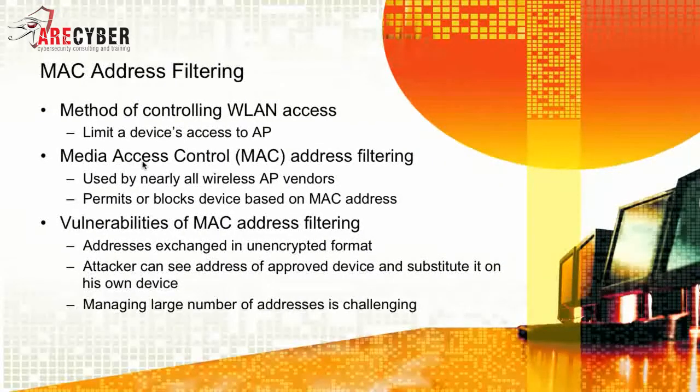Next, we'll look at some of the ways to begin securing your wireless networks, starting with MAC address filtering. It's a method of controlling wireless LAN access by limiting device access to the access point itself. MAC address filtering is used by nearly all available commercial wireless access point vendors — it permits or blocks devices based on the MAC address, the physical hard-coded address on the NIC. Some vulnerabilities of MAC address filtering are that addresses are exchanged in unencrypted format, an attacker can see addresses of approved devices and spoof them on their own device, and managing a large number of addresses can be challenging, especially manually.